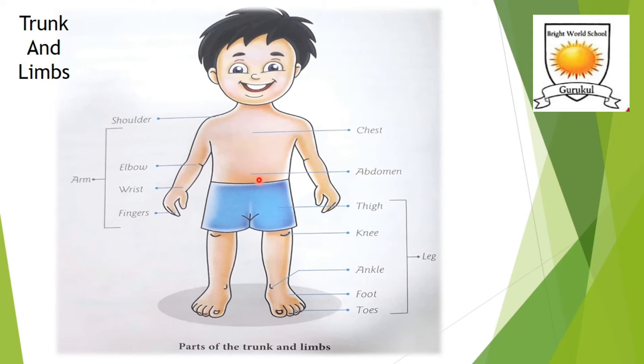In limbs, we have two arms — right arm and left arm — and two legs — right leg and left leg. Let's quickly recapitulate the parts of our arm. First is the shoulder; our arms are connected to the trunk because of the shoulder. Then we have elbow, wrist, and fingers.